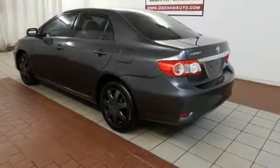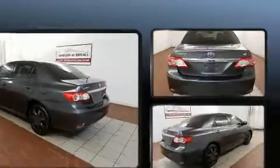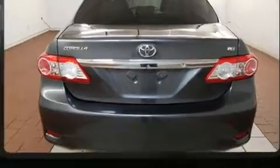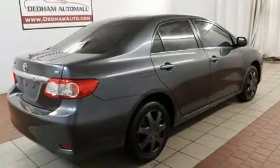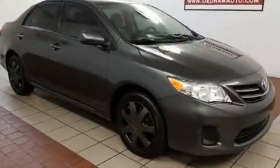You can expect a lot from the 2013 Toyota Corolla. Smooth gear shifts are achieved thanks to the efficient four-cylinder engine, providing a spirited yet composed ride and drive. Top features include remote keyless entry and one-touch window functionality.